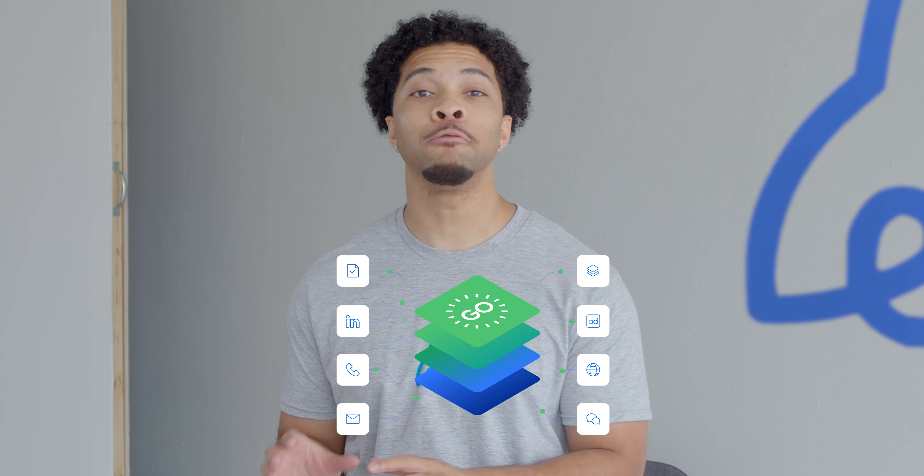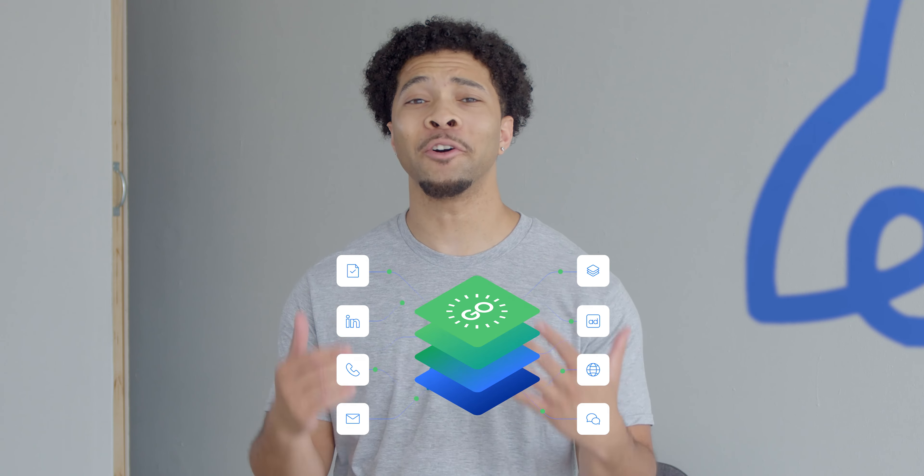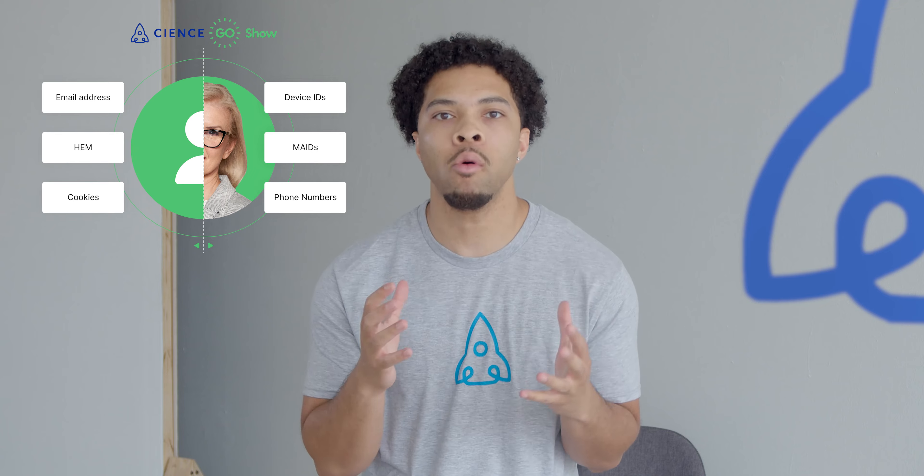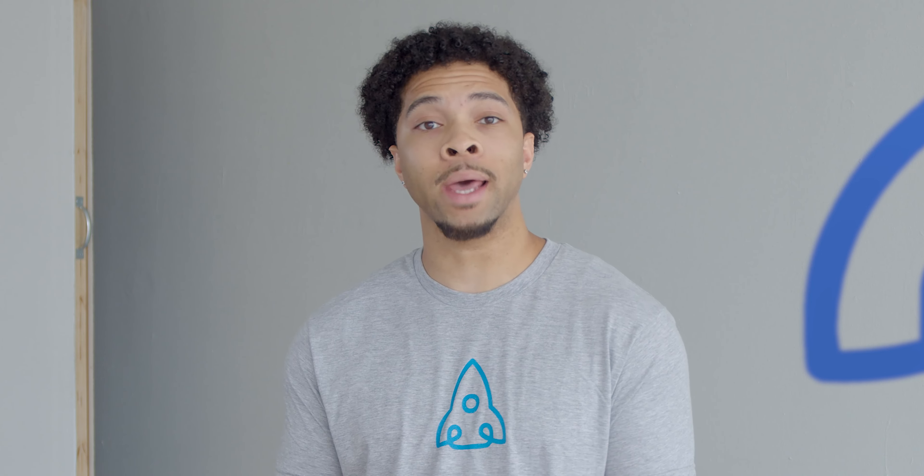CIENCE also connects Go Show to Go Data to match the contact further and go even deeper. Go Data identifies all kinds of useful data about the company — size, revenue, industry, founded date, location, and other details. Then the contact details we reveal include title, department, email, phone, location, and more. This platform gives you the ability to turn anonymous inbound traffic into targeted outbound — people who have expressed interest in you. Go Show shows you what otherwise would be anonymous visitors. No more needle in a haystack.